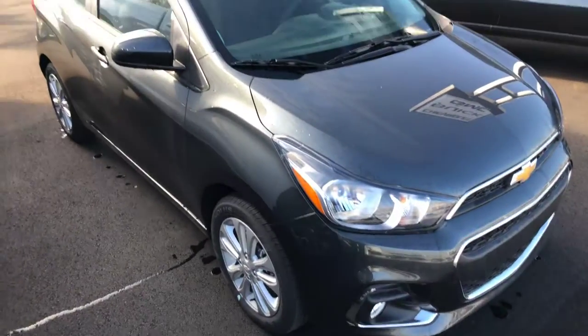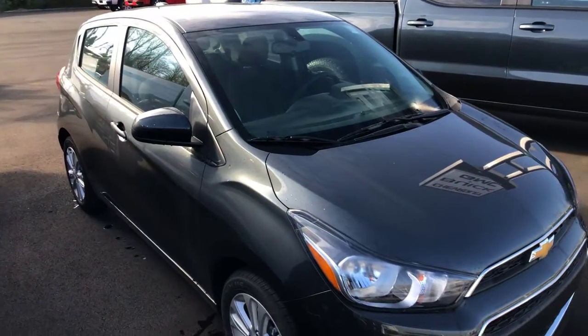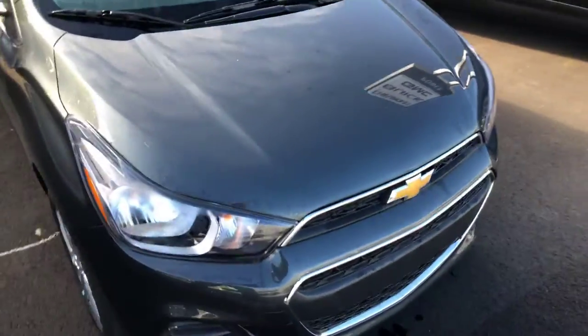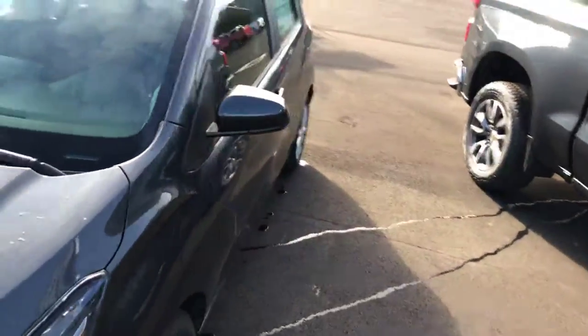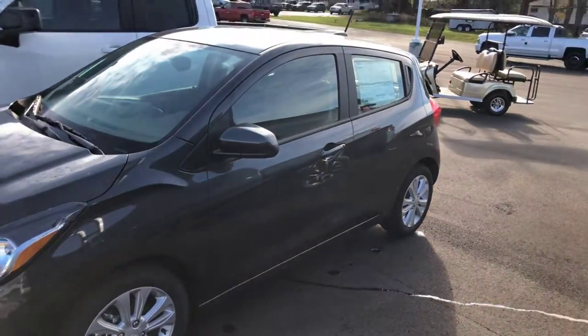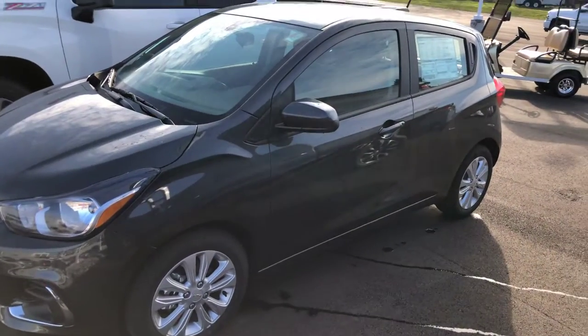Good little cars. And there she is. If you have any questions, please give me a call at 330-385-9100 and we can set up a test drive. Thank you.